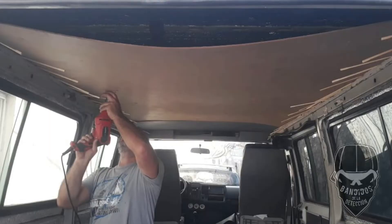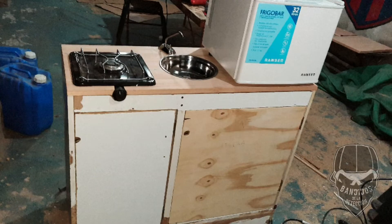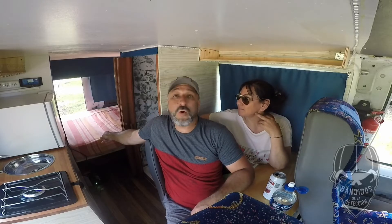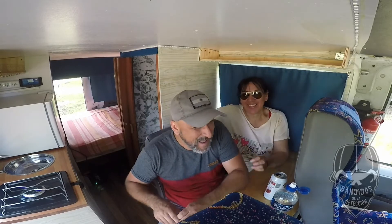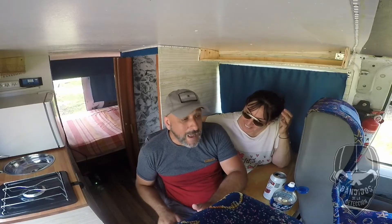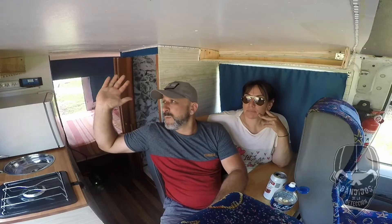El techo se lo hicimos de chapadur, estas cositas de fenólicos. La mesa, la puerta del baño y la cama son recicladas. El colchón es un colchón y medio de una plaza, uno y otro cortado a la mitad. Queda bien apretado y cómodo. El piso también lo aislamos, el vehículo está 100% aislado en techo, pared y piso. Un rollo de 20 metros nos sobró muy poco pero no mezquinamos; el habitáculo donde vamos a vivir está aislado al 100%.